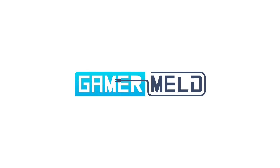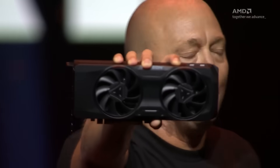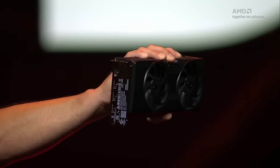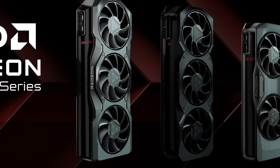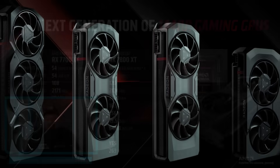Welcome everyone to Gamermelt. First up for today, with the release of AMD's RX 7800 XT and 7700 XT GPUs, the company finally has a full lineup of parts to better compete with NVIDIA's 4000 series.